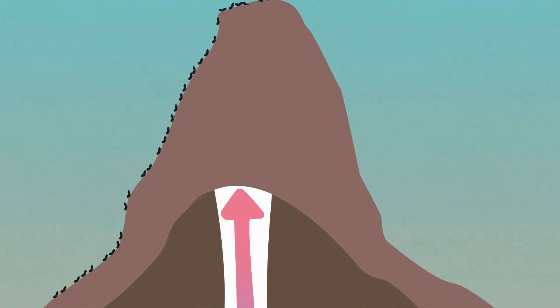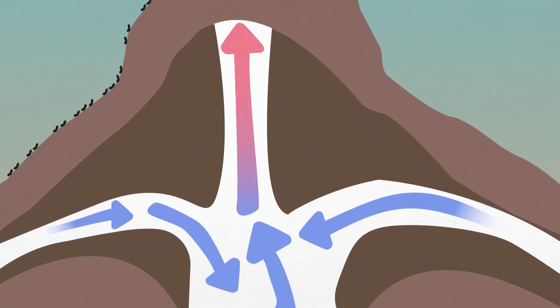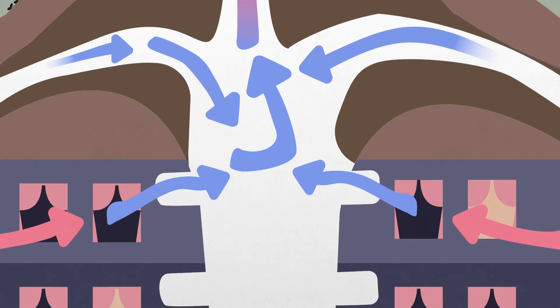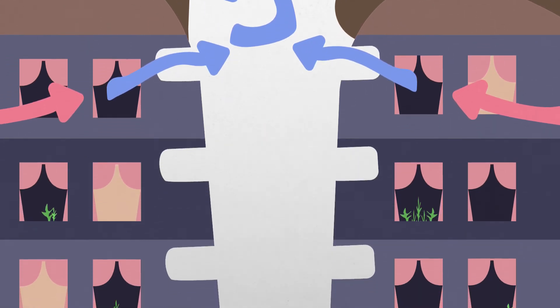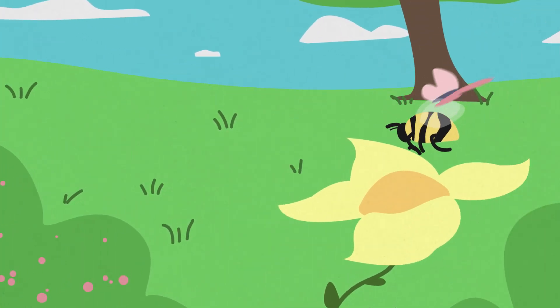Then there are the termites. Their mounds are full of intricate pathways that are very effective at keeping air flowing and remaining cool in the extreme heat. By looking at how they build their homes, we can improve ours. Ventilation systems are now getting upgraded and cutting down on the amount of energy used. So what next great innovation is just waiting outside to be discovered?